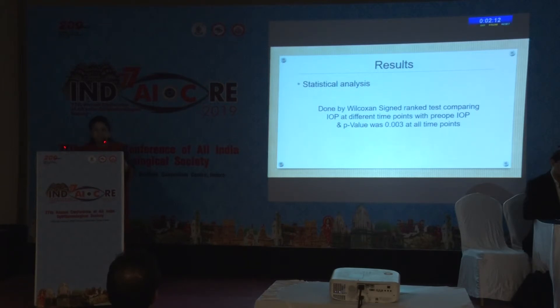When we performed the statistical analysis by Wilcoxon signed rank test comparing IOP at different time points with pre-operative IOP, the P-value was 0.003 at all time points — that is, the pressure reduction was statistically significant.